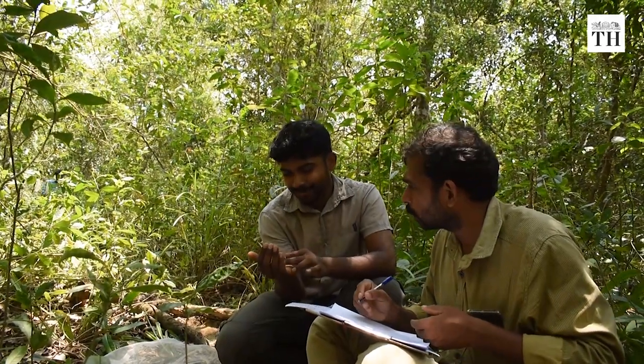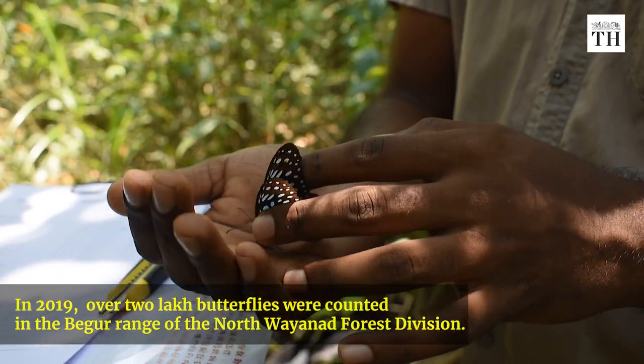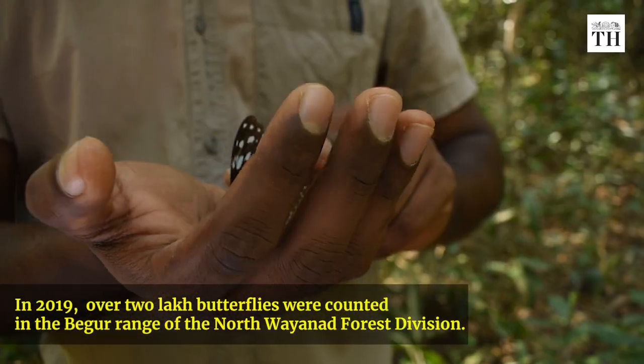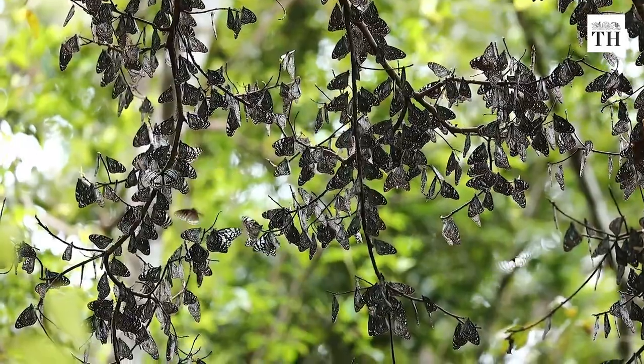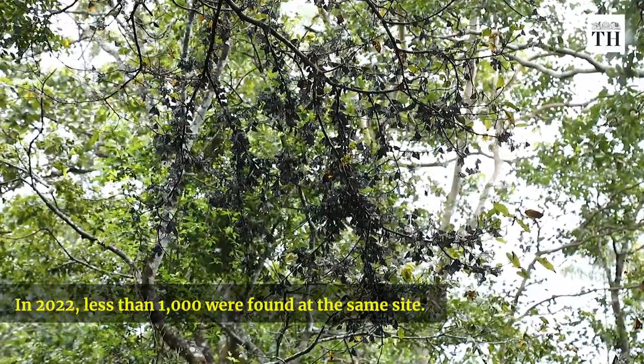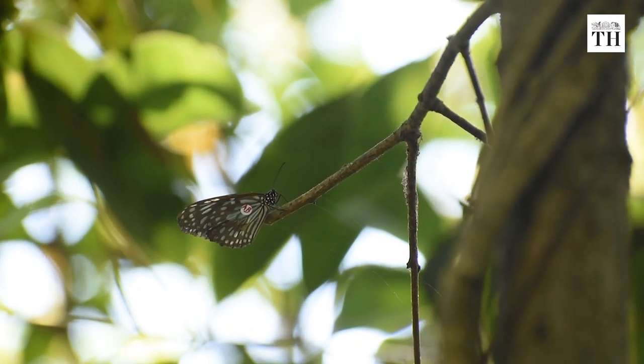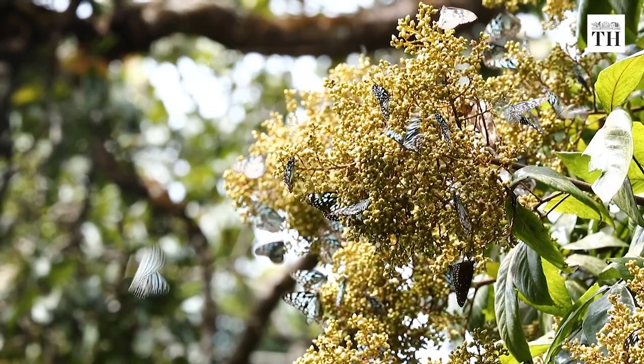In 2019, over 2 lakh butterflies were counted in the Bagot Range of the North Wayanad Forest Division. This year, less than 1,000 were found at the same site. Researchers say more information is needed to know what caused this drastic reduction in numbers.